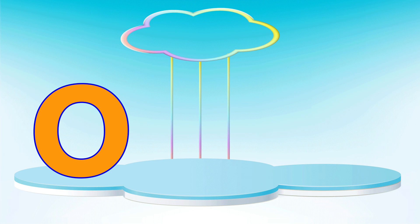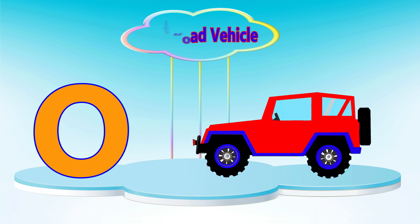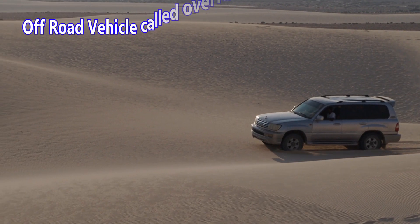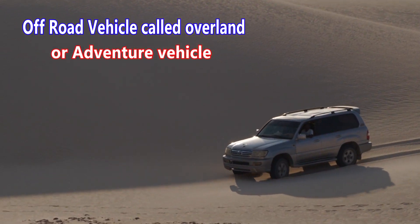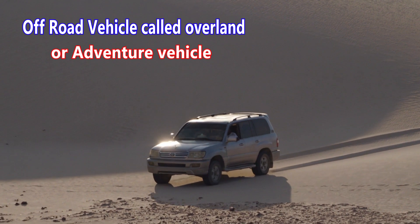Letter O. O is for off-road vehicle. An off-road vehicle is also known as an overland or adventure vehicle.